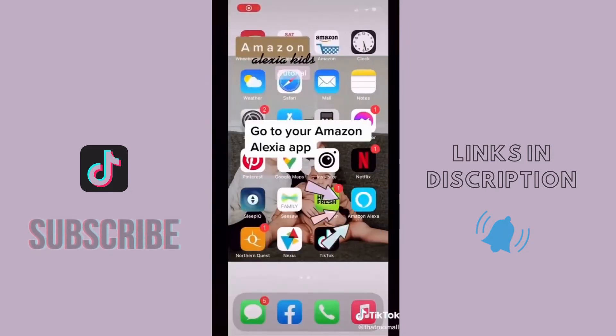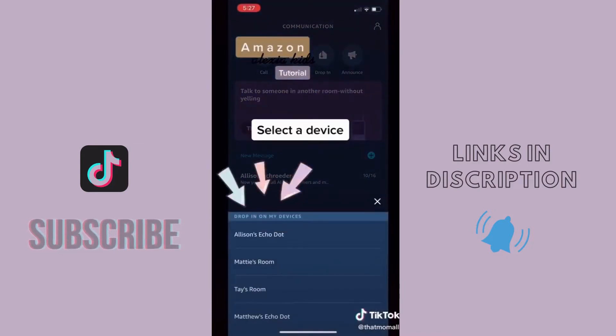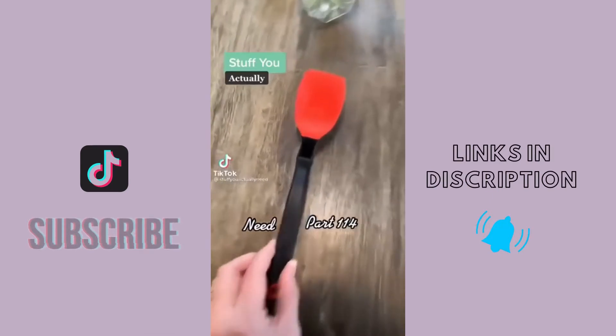I can just talk to them through their Alexa. All you have to do is open your Amazon Alexa app, click Communicate, then click Drop In. Once you click Drop In, all of your devices are going to pop up and you just choose the Alexa you want to talk to — and that's it, your two-way intercom system is working. Go check these out, I linked them in my bio.